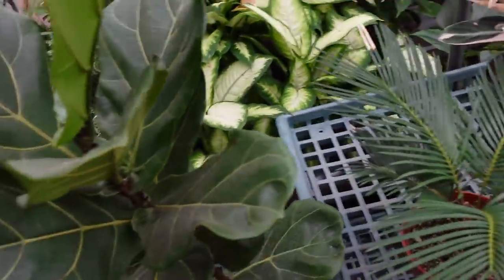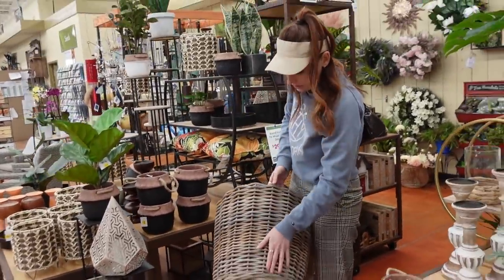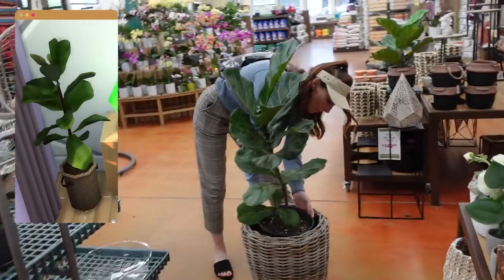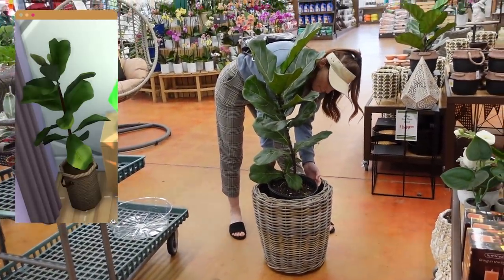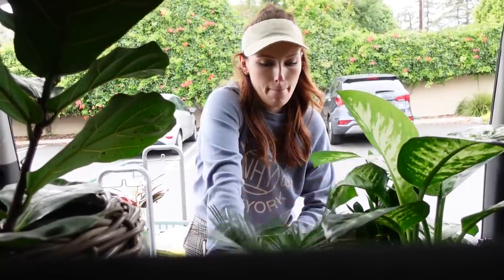I think it looks good with the wood — it's like the exact same basket weave. It's missing handles but that's okay.